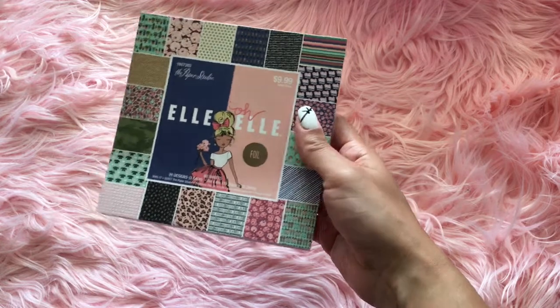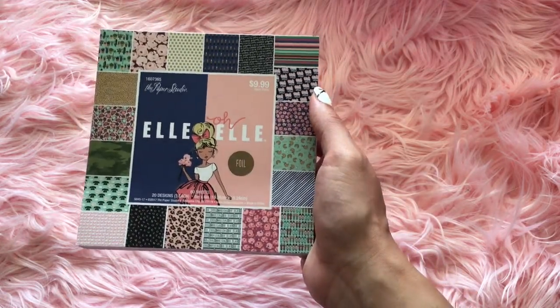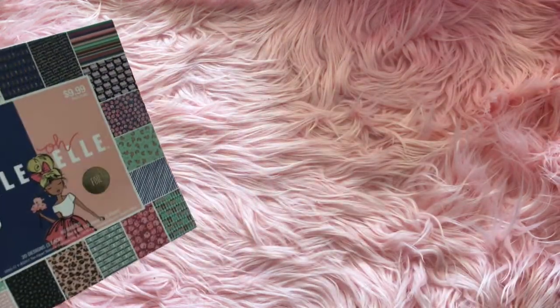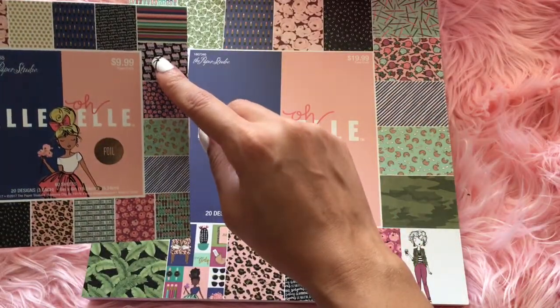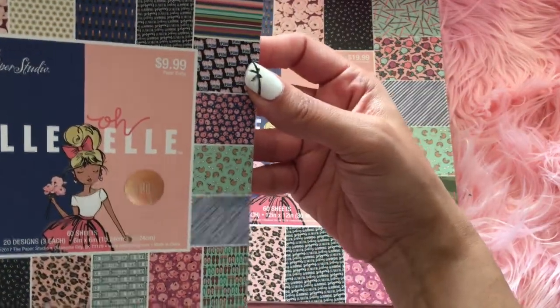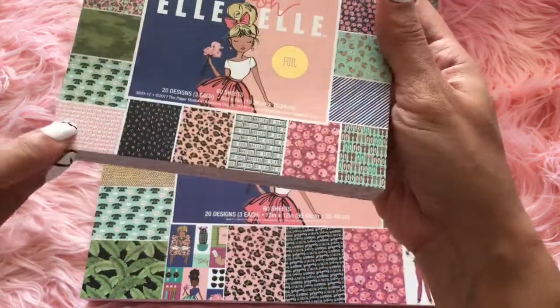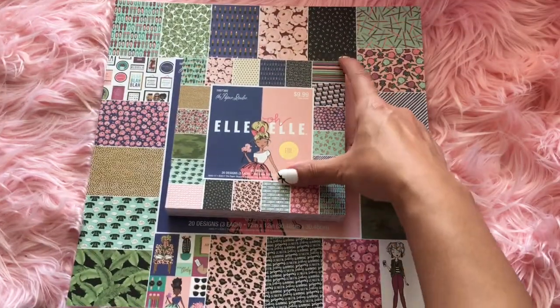This one is a six by six foil sheets. These are kind of different compared to this one. I know you're probably thinking it's the same thing, but it's not. They had this — it says girls just want to have fun. I wanted that paper. So XO right here, they didn't have it in this one. So I went ahead and got the smaller one too.